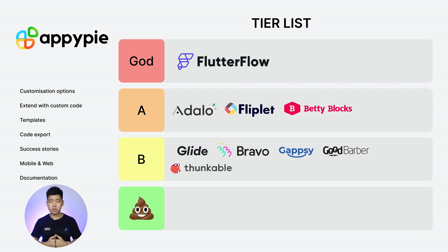Next: AppiPi. Customization options: 1. Extend with custom code: 0. Templates: 2. Code export: 0. Success stories: 2. Web and mobile: 2. Documentation: 2. Total score of 9. B tier.